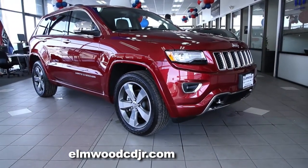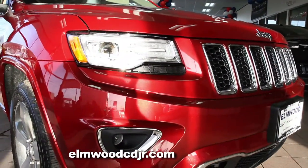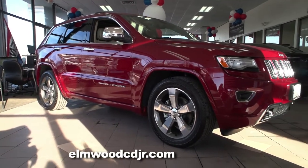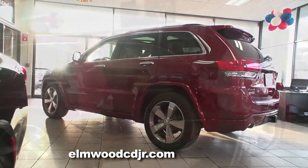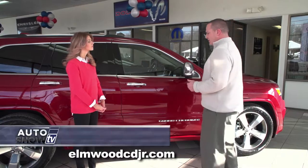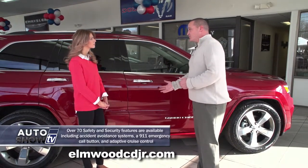The Grand Cherokee has new jewel-like headlamps, and these are HID headlamps. Both the fog lights and the headlamps are HIDs. This particular model here is the Overland. All Grand Cherokees have front and rear crumple zones designed to absorb the impact of a crash. They also have side impact beams in the doors to help protect from side intrusions.